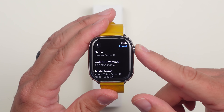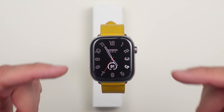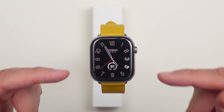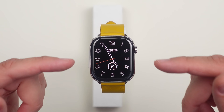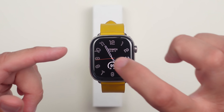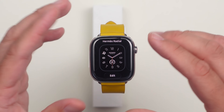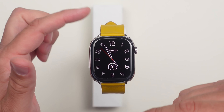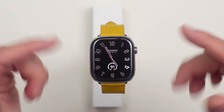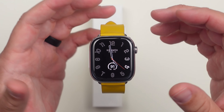Before we get started looking at what's new, I get a lot of questions about this watch face. This is an Hermès-only watch face — you have to have the Apple Watch Hermès to get it. It's called the Hermès Radial. Sadly, you have to pay extra for the Hermès band to get these faces, and that's the only way.